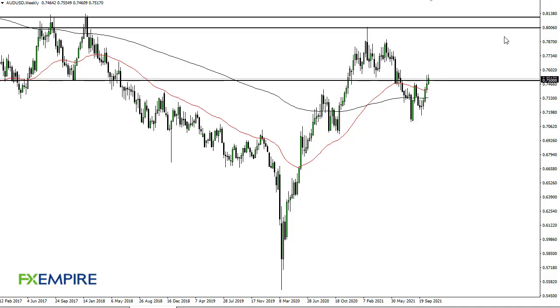From FX Empire, this is Chris taking a look at the Aussie dollar weekly chart. As you can see, we have broken above the 0.75 level and cleared that area. Any short-term pullback will find plenty of buyers. This is a market that has been aggressive to the upside over the last couple of weeks, so we may have to consolidate in the short term.